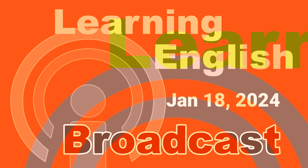Welcome to Learning English, a daily 30-minute program from the Voice of America. I'm Ashley Thompson. And I'm Dan Novak. This program is designed for English learners, so we speak a little slower and we use words and phrases especially written for people learning English.